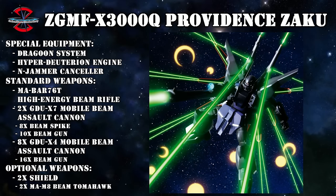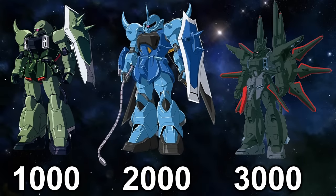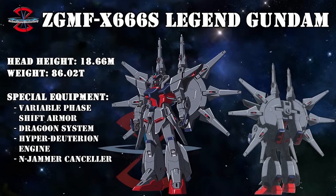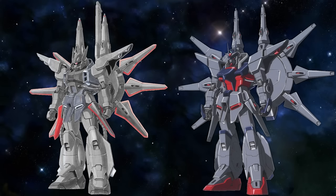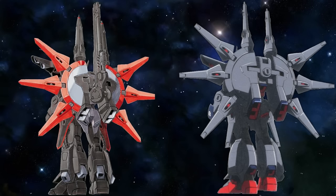ZAFT initially had so much faith in this design that it received 3000 in its model number, marking it as the next mass-production mobile suit after the 1000 Zaku and 2000 GOUF. But it wasn't meant to be, and the data gathered by the prototype Providence Zaku was instead used to produce one of ZAFT's next-generation Gundams — the ZGMF-X666S Legend Gundam. The name was supposedly changed because of the negative connotation 'Providence' had received thanks to the actions of Le Cruset, though the design wasn't changed as drastically as you might expect, with lower legs and skirt armor being almost identical, and arms and Dragoon system only slightly overhauled.